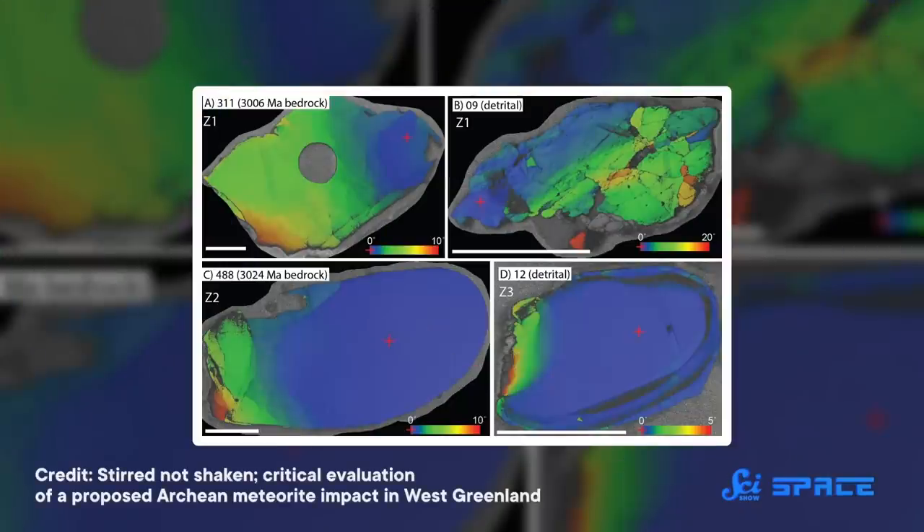Whether it's an impact from above or an injection from below, it is nothing like the Earth has seen before or since. Examining our own planet with innovative new techniques will help us understand it on both the micrometer and kilometer scales. And even if it's not an impact, knowing more about this curious structure will help us better understand what exactly was going on on the Earth during periods we know so very little about.